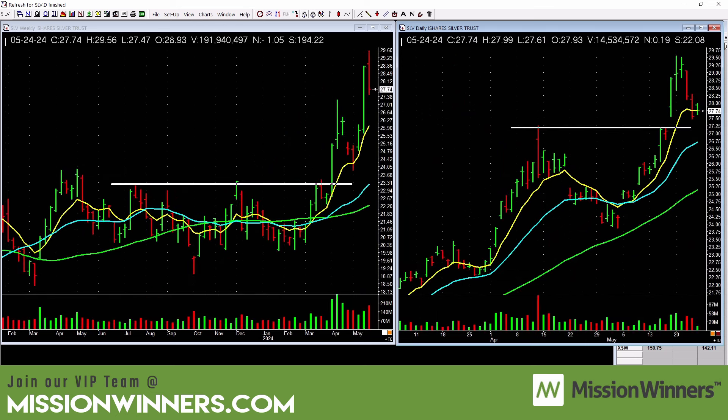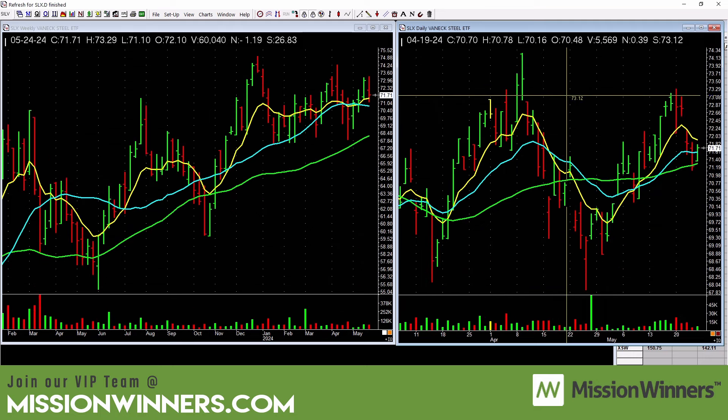Silver is hanging in — not too bad. There's a pretty ugly reversal bar on the weekly, but on the daily it looks nice; maybe it'll base out and take off. The trend is still up — it's just pausing, which is actually healthy. Like a horse catching its breath before the next race.